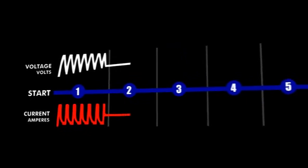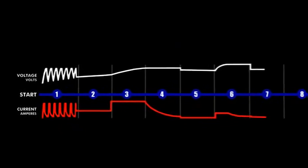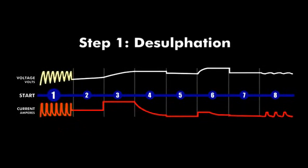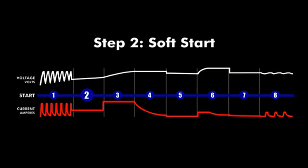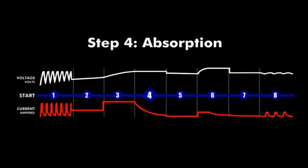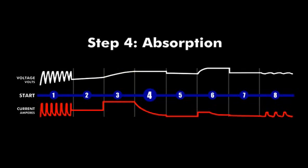CTEK's unique 8-step charging process means you can set and forget it for months at a time, without boiling your battery. Step 1 is desulfation mode to wake up a sulfated or undercharged battery with as little as 2 volts of charge remaining. Step 2 is soft start mode, where CTEK tests that the battery is in suitable condition to receive a charge. Step 3 is bulk charge mode, where CTEK delivers maximum current to charge the battery to about 80 per cent capacity. Step 4 is absorption – CTEK maintains the voltage level until the battery is fully charged.